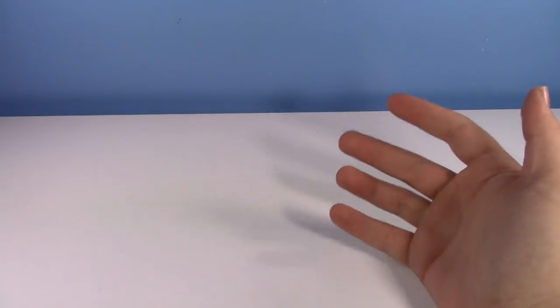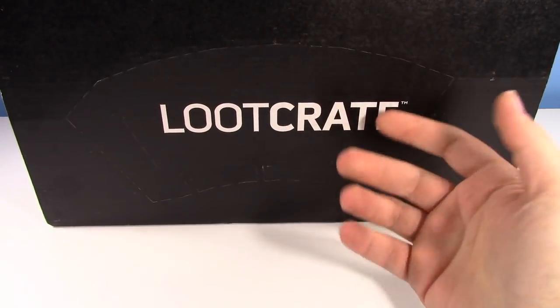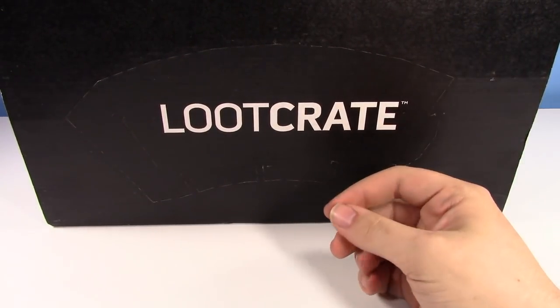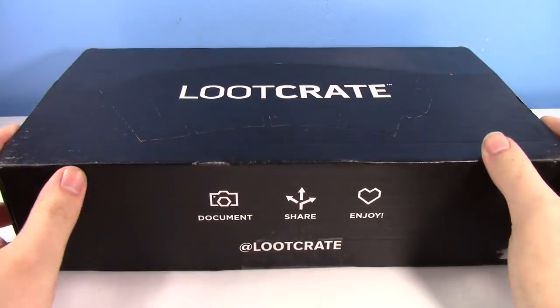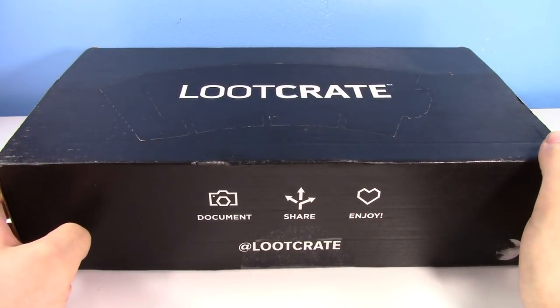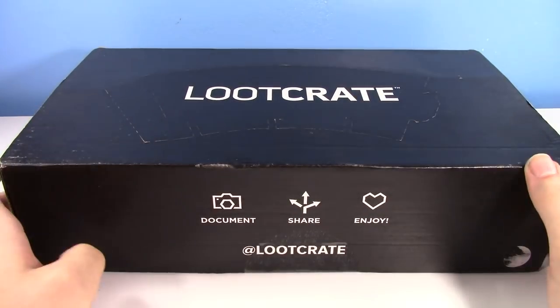One thing I do on the channel all the time is talk about random toys and collectibles that I get sent or that I find at the thrift store. So naturally, when Loot Crate emailed me and said hey, do you want to partner up, I thought that seems really fun. We'll see what's inside and get a classic J4 twist on everything.